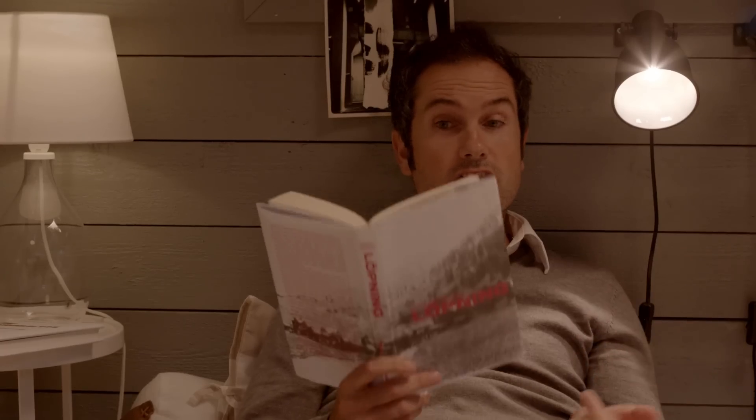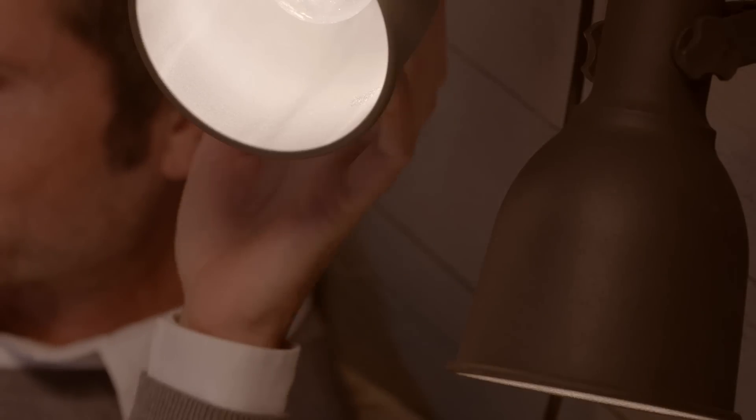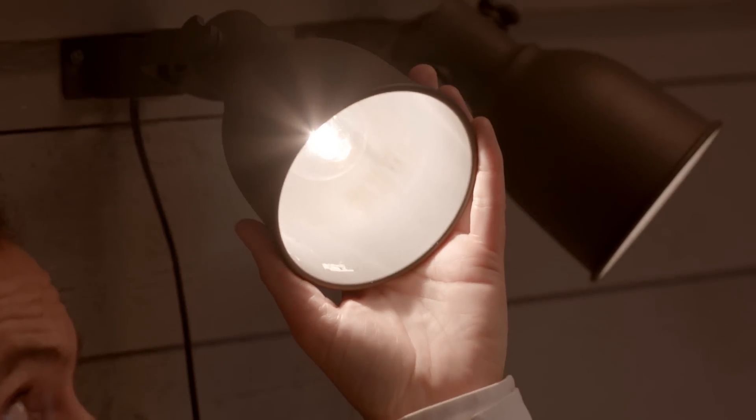Besides good general light, we need task lighting to perform specific activities like reading. The light should be directed to give our eyes the best possible light. The adjustable heads also keep the light away from our partner.